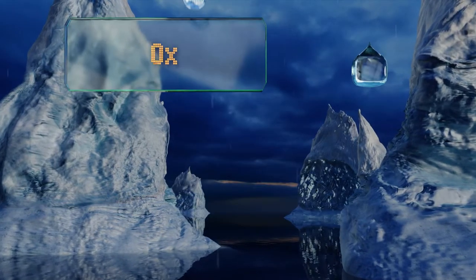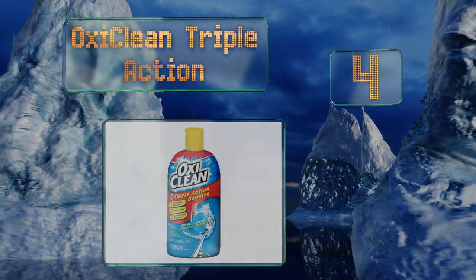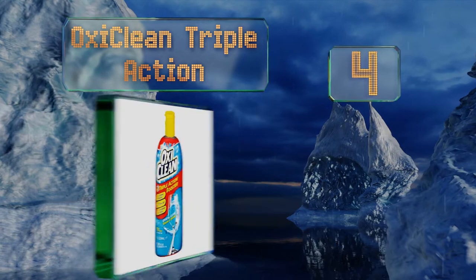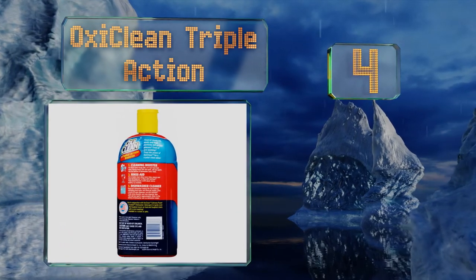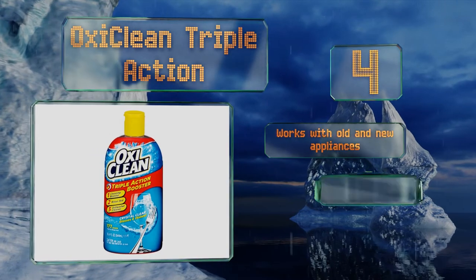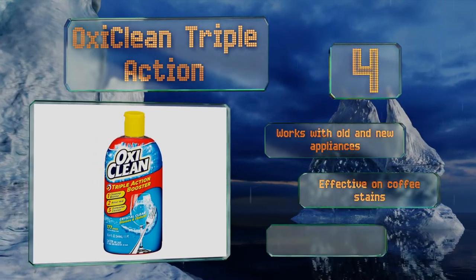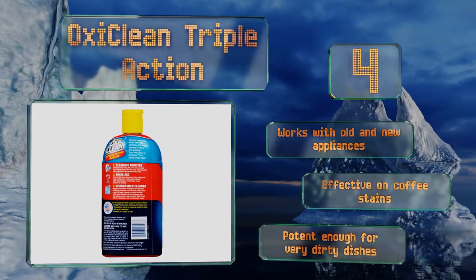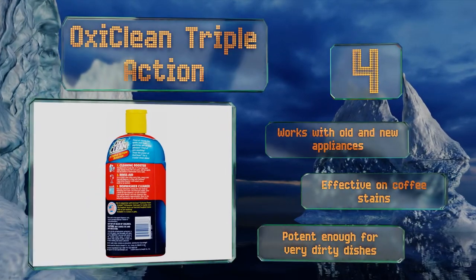At number 4, going beyond simply helping your utensils dry, OxyClean Triple Action uses multi-step technology to enhance your detergent's cleansing power and remove food particles and scum with ease. It can be added directly into the bottom of your machine, works with old and new appliances, is effective on coffee stains, and is potent enough for very dirty dishes.